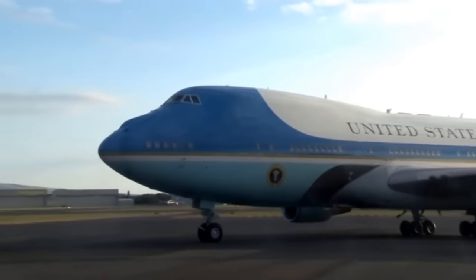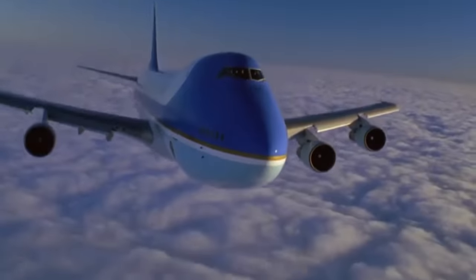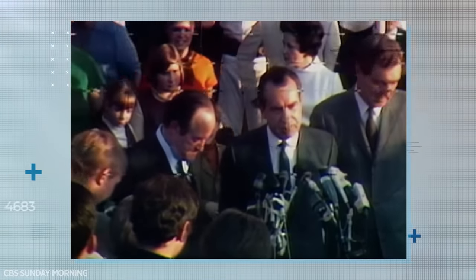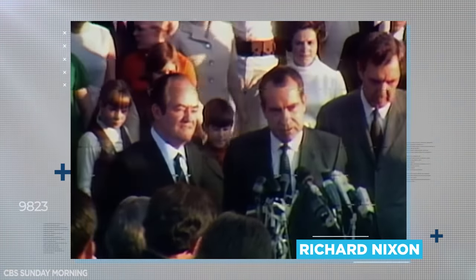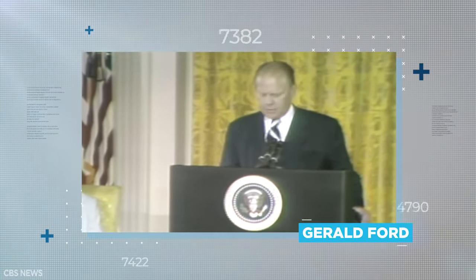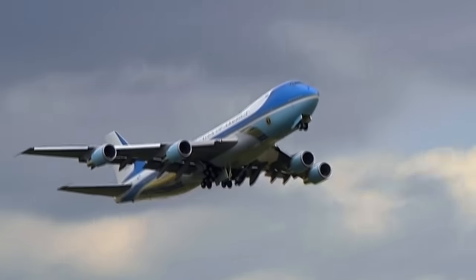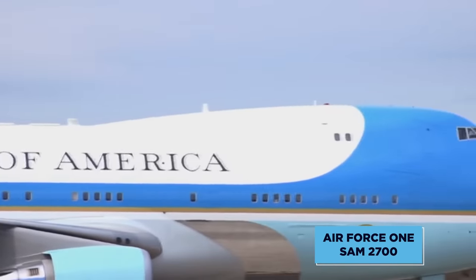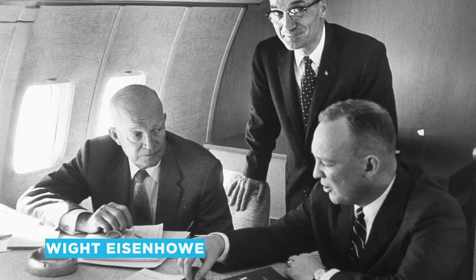It's crucial to stress, however, that when that same plane jets off later that day without the President, it's no longer Air Force One. This quirk of nomenclature was brought home painfully to Richard Nixon after his resignation in 1974. At the exact same moment his successor Gerald Ford was being sworn into office, Nixon's mid-air flight to California was unceremoniously downgraded from Air Force One to plain old SAM 2700.